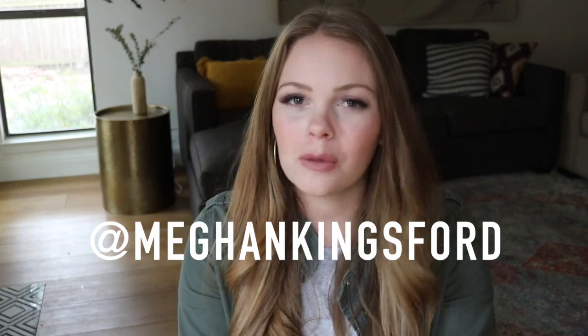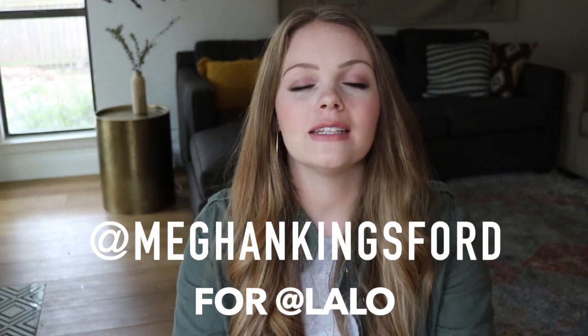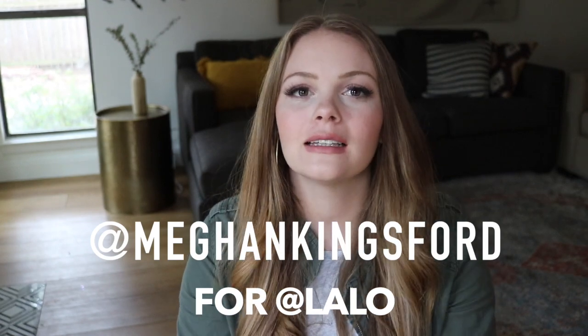Hey guys, I'm Megan and I am so pumped you're here. Today's video is an unboxing style video of the Daily Stroller by the brand Lalo. We can check it out together and I'm going to show you what comes in the box, how to set it up, and then some of the basic features of the stroller. Let's do it.